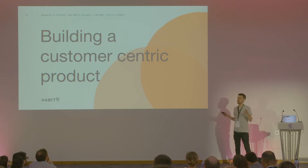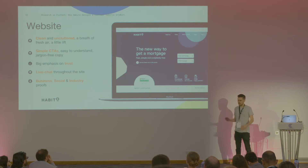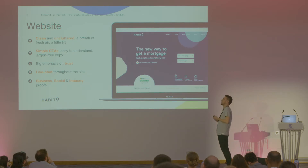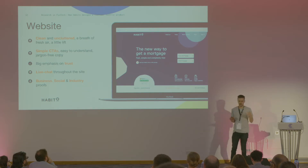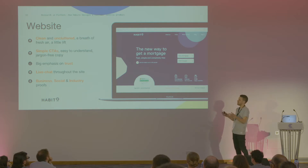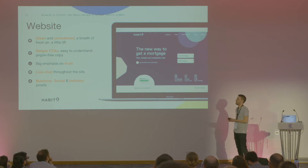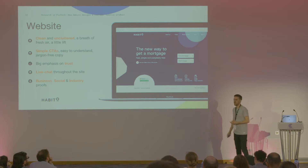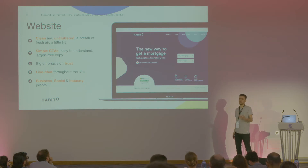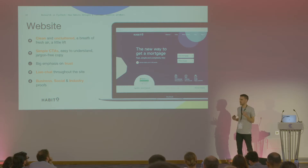So how does this tie up together and help us to build a customer-centric product? For the majority of us, the customer's first interaction with Habito is on the website. Based on the research, we can structure this page in a way which ticks off a lot of the customers' needs and wants. The mortgage industry is full of jargon, noise, and predatory people — so we wanted to create quite a clear and uncluttered space, giving people a feeling of calm. We use simple calls to action — it's very obvious what the thing is you need to do. We have a big emphasis on trust, including our Trustpilot reviews, and we integrate live chat throughout the site. There are people available from 9am until 10pm, seven days a week, to chat and answer questions.